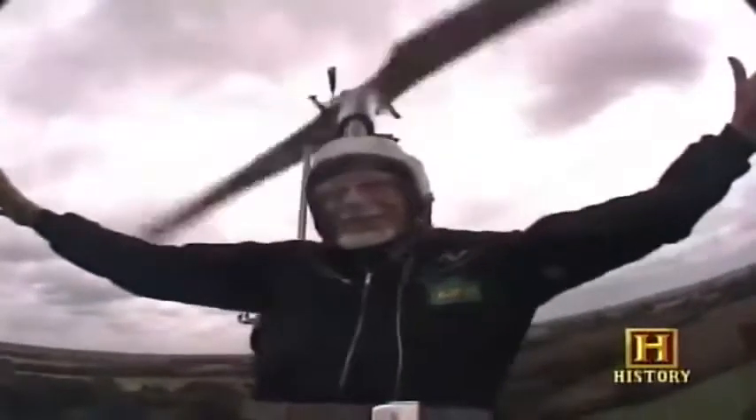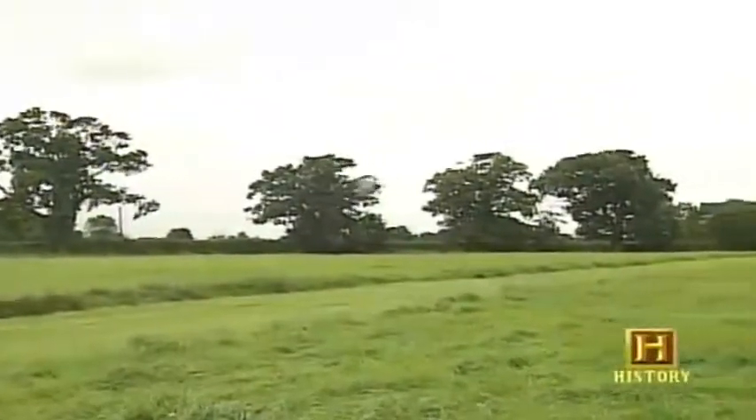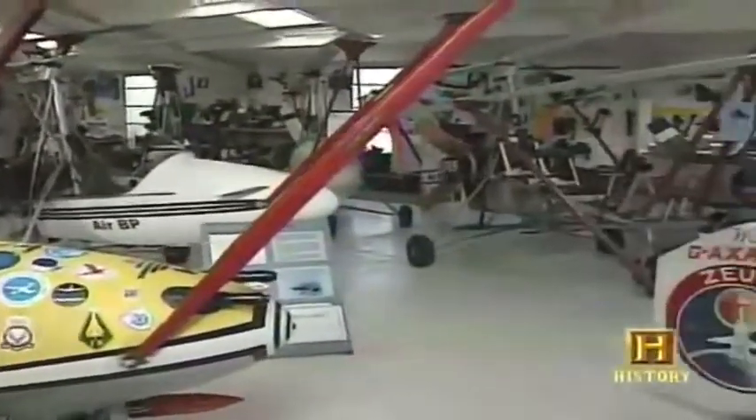In 1967, Wallace flew an auto-gyro named Little Nelly in the James Bond film You Only Live Twice. The gadget was a flying fantasy — it wowed audiences and made Wallace and Little Nelly famous throughout the world. Since 1961, Wallace has built 19 auto-gyros, each with their own strength and flight characteristics.